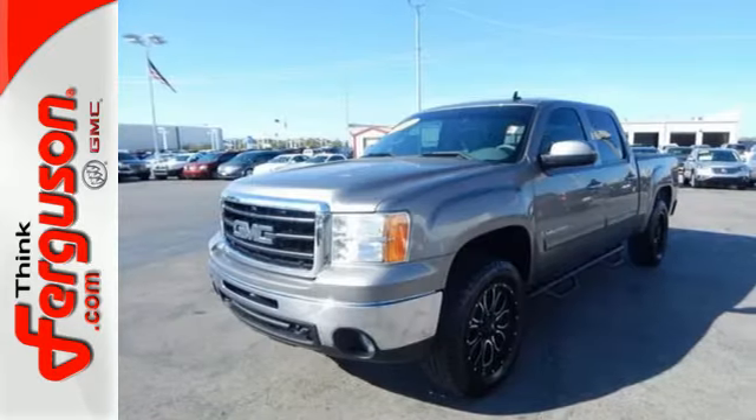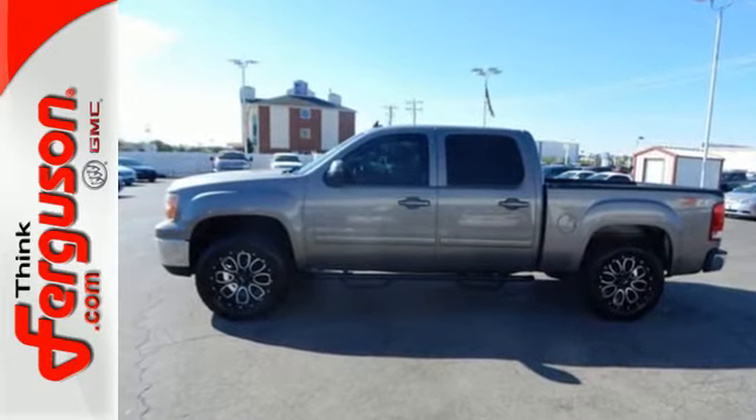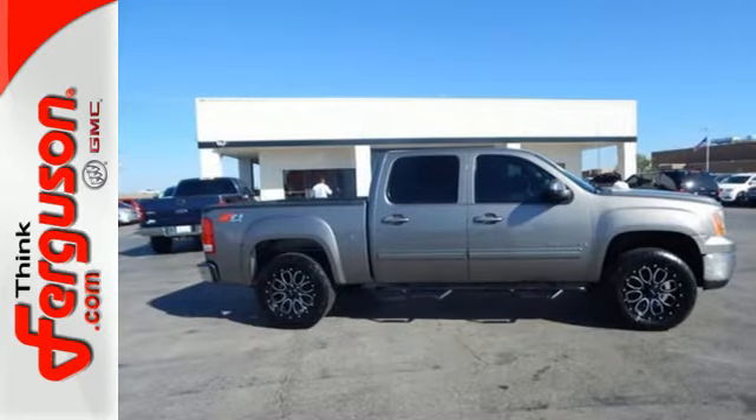The proven durability of GMC truck mechanical systems and the hard work, hard play utility of a full-size pickup make this an outstanding vehicle.